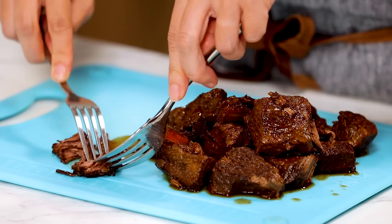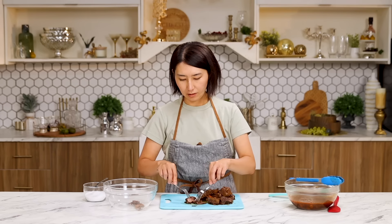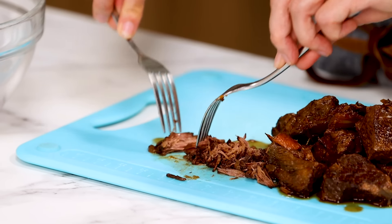Put shredded beef in a bowl. The Instant Pot is great. Maybe I should get one. If you don't have an Instant Pot, you can definitely make this in a cast iron pot and cook it in an oven, but it will take longer. So if you don't want to use red wine, you can just use beef stock.